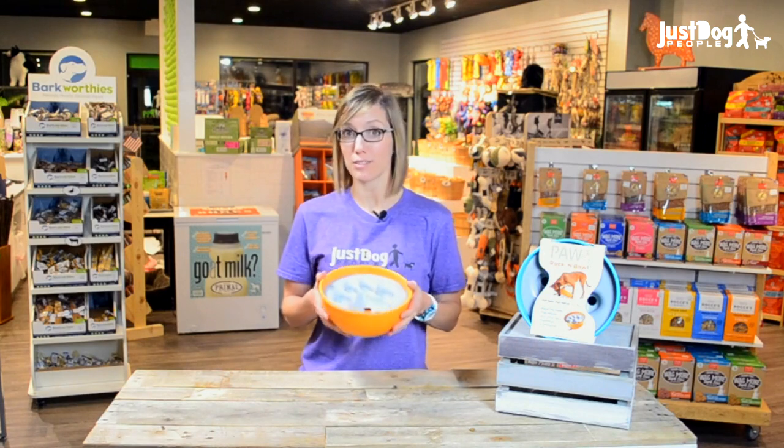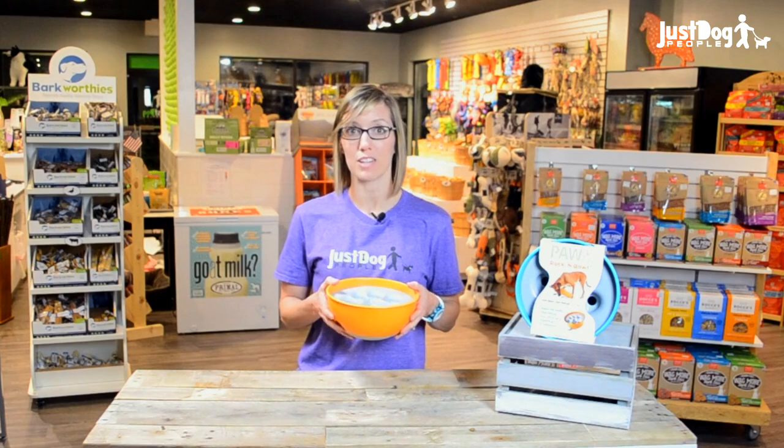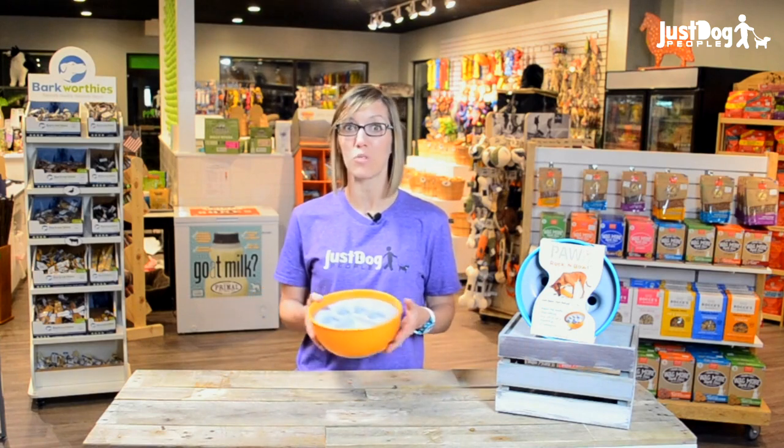We found this slow feeder last month at the Global Pet Expo in Orlando. We were able to meet with the Paw5 team and learn all about their unique products and one-of-a-kind company. This is called the Rockin' Bowl.